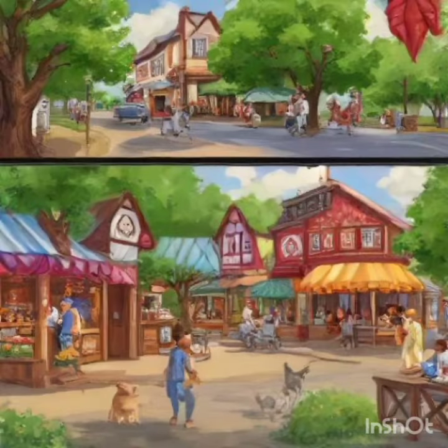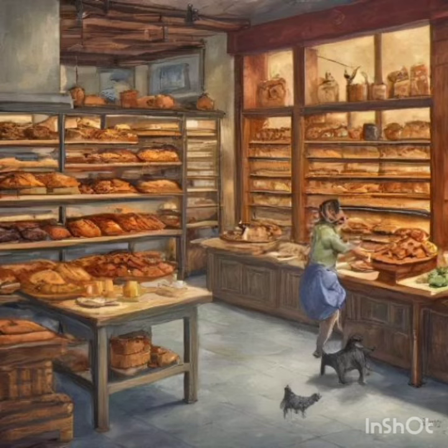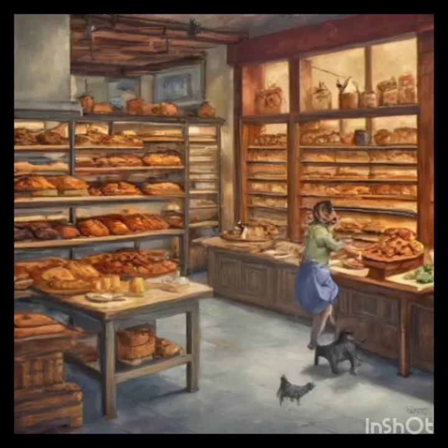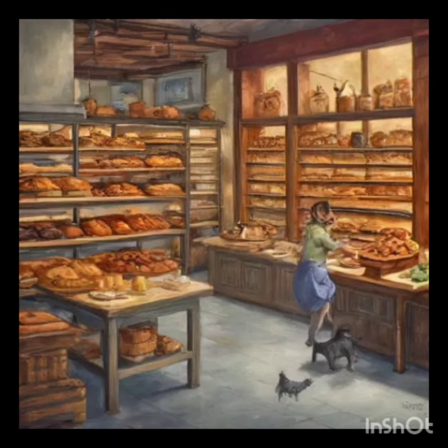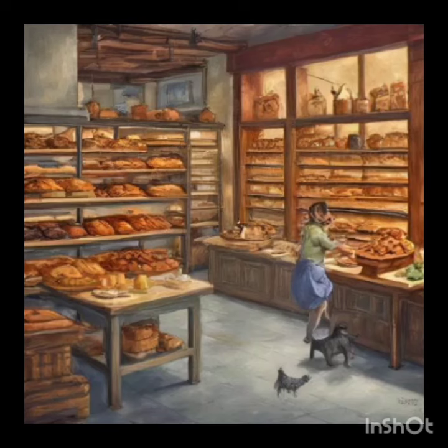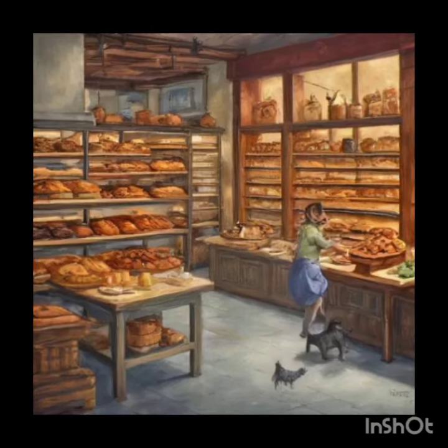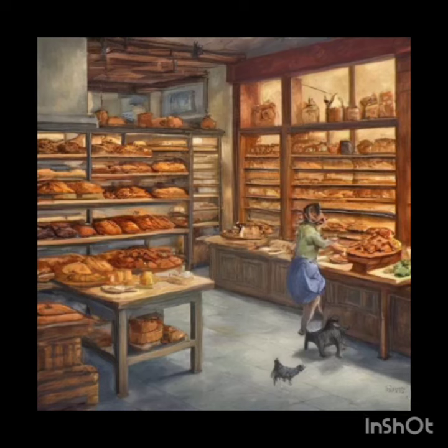Scene 5: A Mysterious Visitor. The now-crowded bakery, with Mimi barely keeping up with the demand. Amidst the chaos, a mysterious cloaked figure enters the bakery. They watch Mimi with great interest, a faint smile curling under their hood.